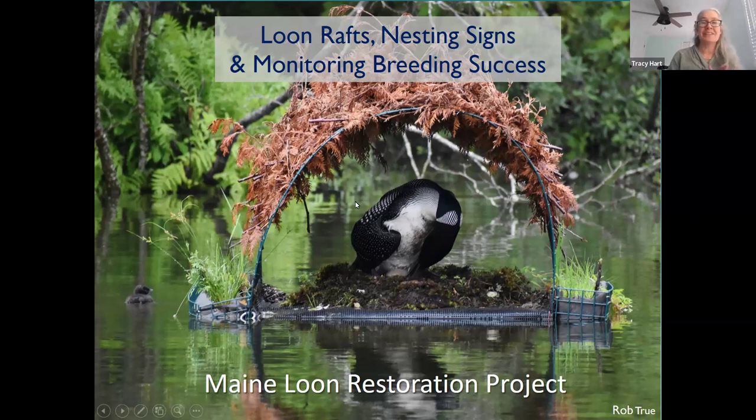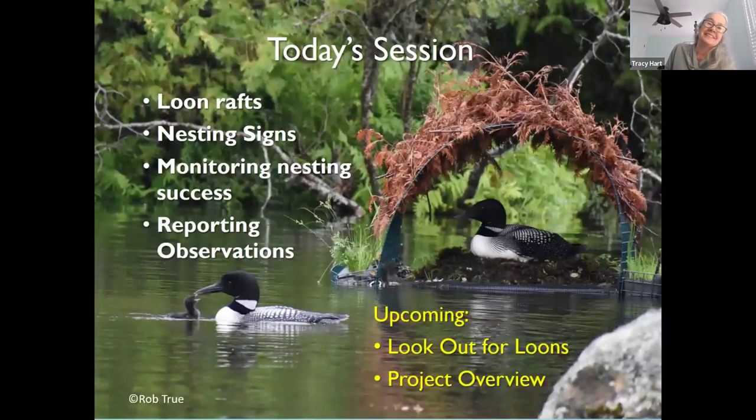Rob took this fantastic picture and it's a good one to start this off because it shows one of our newer types of rafts — the modular rafts. You can see it's being used by the loons; they've already hatched one chick on the left and there's still one egg being incubated. It's a really nice picture that captures what this project is all about.